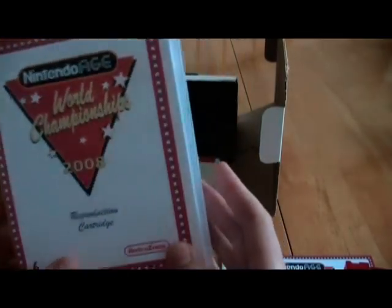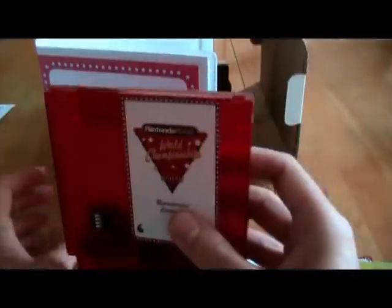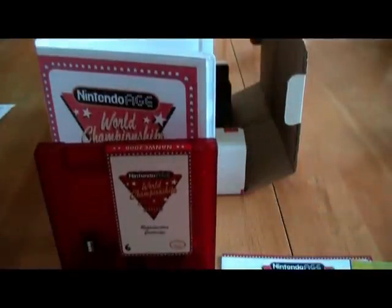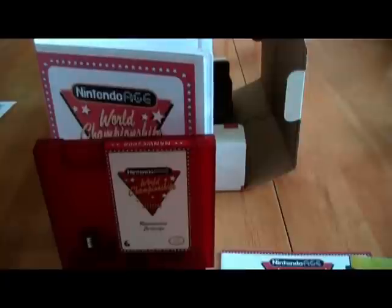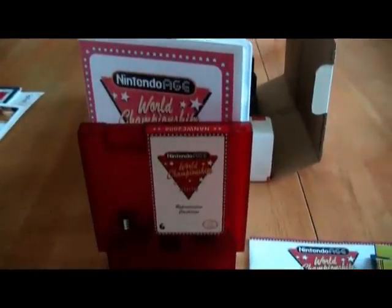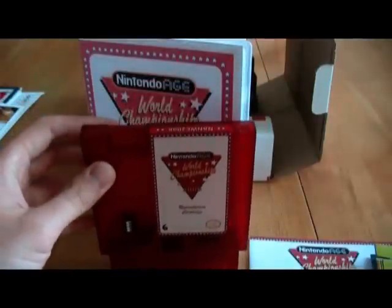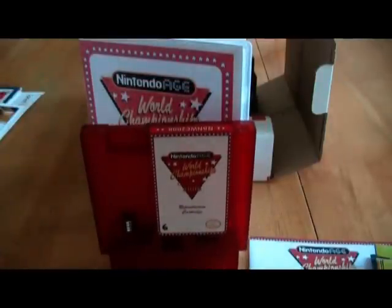Well, there you have it — a look at a little piece of gaming history. I've always wanted one of these babies, and now it's finally mine. A big thanks to Dane Anderson, who had two of these left. He's pretty much the person who runs the Nintendo Age site. I just wanted to say thanks, Dane, for hooking me up with one of these, and also thanks for doing everything you do to keep the site running. I don't know what I'd do without Nintendo Age. Hope you guys enjoyed this, and I will talk to you guys later. Stay tuned for the contest. Peace.